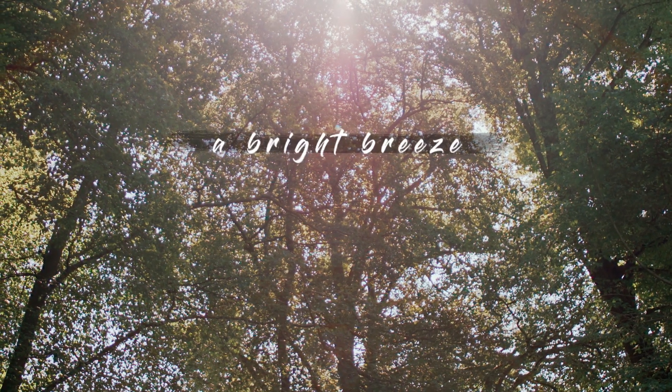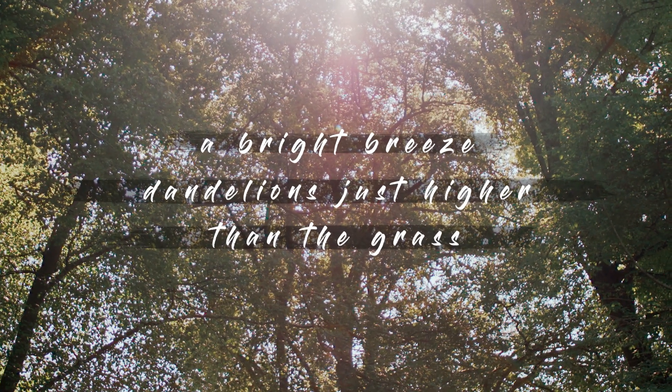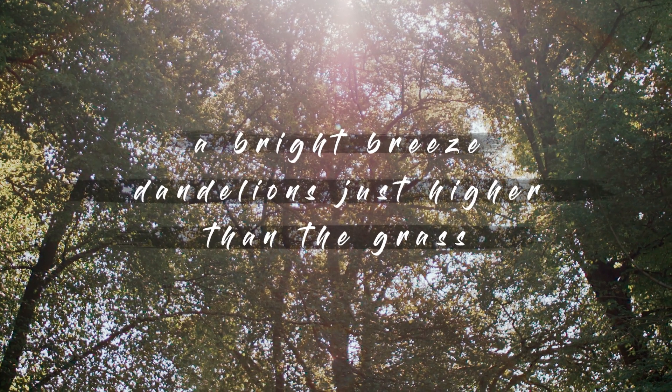A Bright Breeze. Dandelions just higher than the grass.